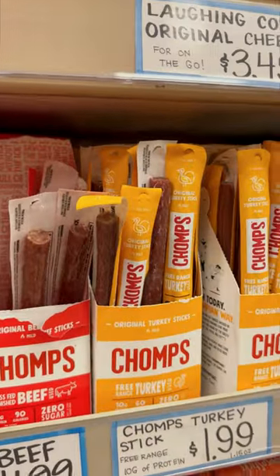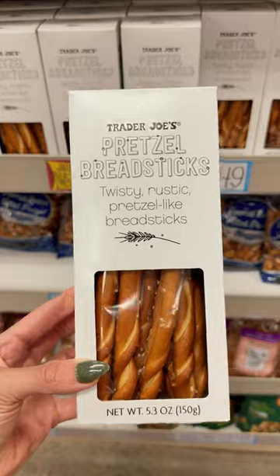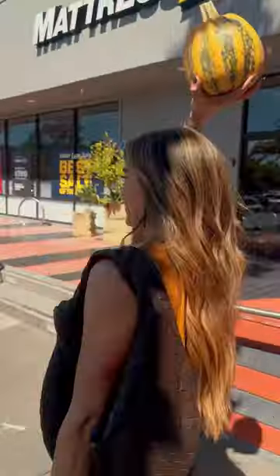And of course, chomps are always a great snack on the go. I'm also loving this oatmeal — there's no sugar, and it contains flax, quinoa, and chia. Number 20, if you're feeling snacky, try the new pretzel breadstick. I hope this was helpful. Comment your favorite thing and follow for more ideas.